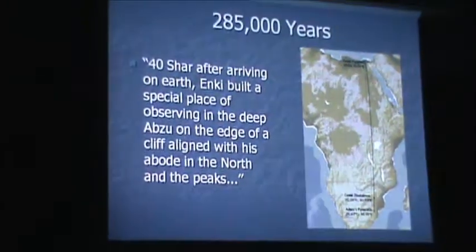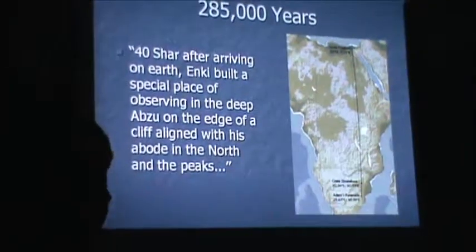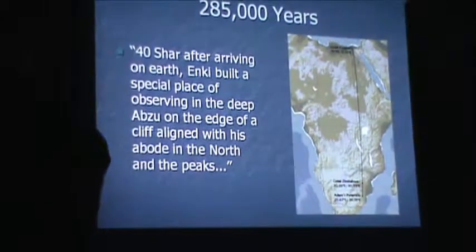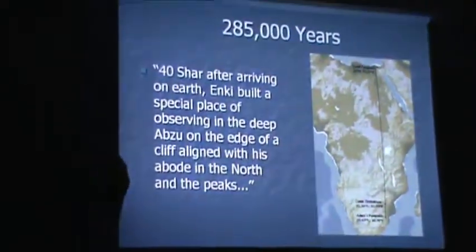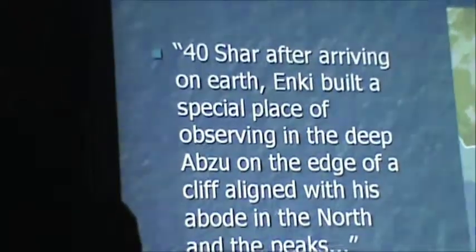I discovered this translation in Sitchin's work, which blew my mind. If he were around, he could help us speed up this process of discovery. It says: 'After arriving on Earth, Enki built a special place of observing in the deep Abzu on the edge of a cliff aligned with his abode in the north and the peaks.'